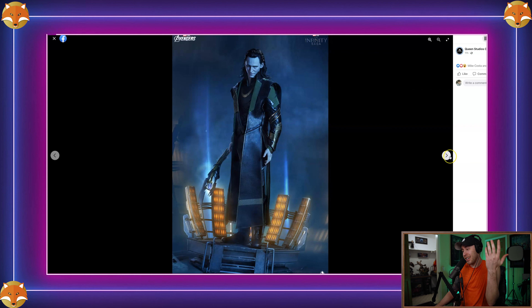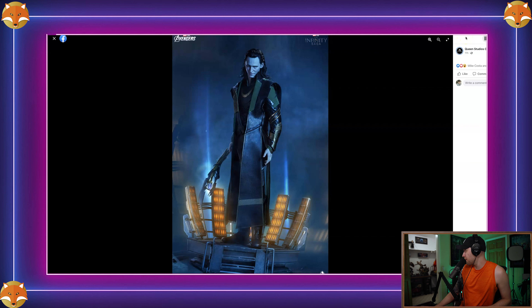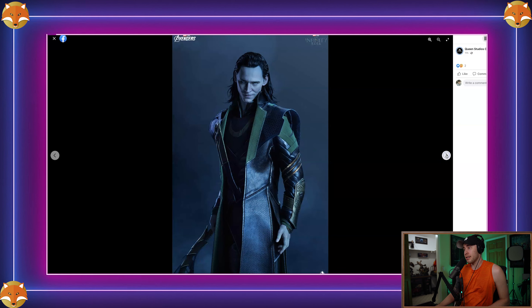I'd rate the sculpt about a 90% — it looks really good and I'm more than happy with it. Some people have been complaining about the $1,140 price, but I think that's fine. This is very much a mixed media piece — it has real fabric materials, rooted hair, genuine leather, and a light-up base. I paid $1,200 for Balder and he was all sculpted, so the added mixed media elements justify the cost.